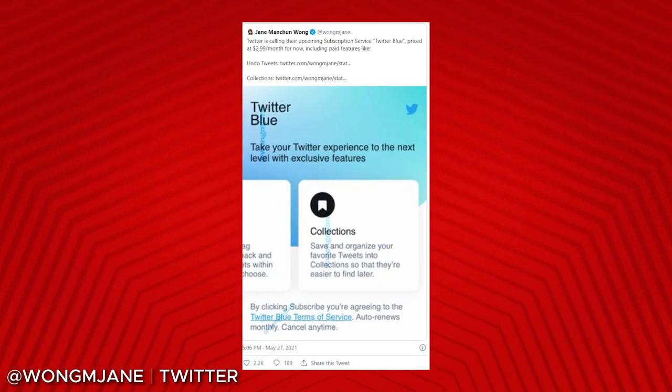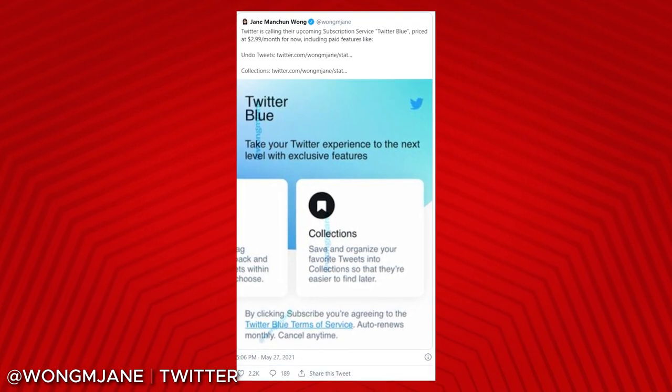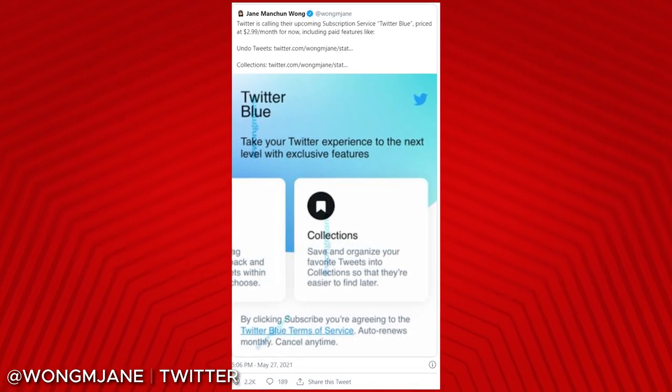This is kind of a mistake, it looks like, that Twitter made by putting it out there a little early. It doesn't have all the features in place, but this pretty much confirms that Twitter Blue, a premium version of Twitter, is coming — and who knows, maybe Twitter will actually turn a profit.